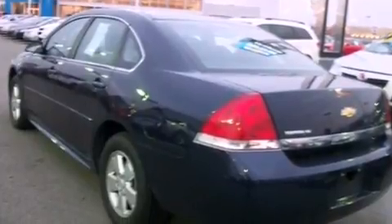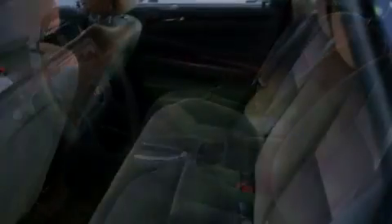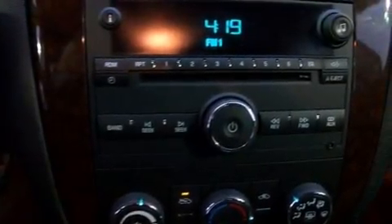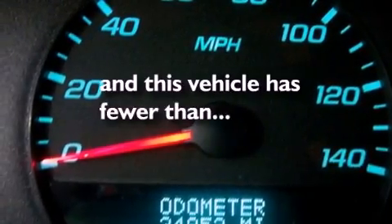All of the following features are included: a low-tire pressure indicator, traction control and stability control systems, cruise control, a passenger side vanity mirror, an anti-lock braking system, side impact airbags, latch-ready child seat anchors, air conditioning, a keyless entry system, and this vehicle has fewer than 35,000 miles on the odometer.